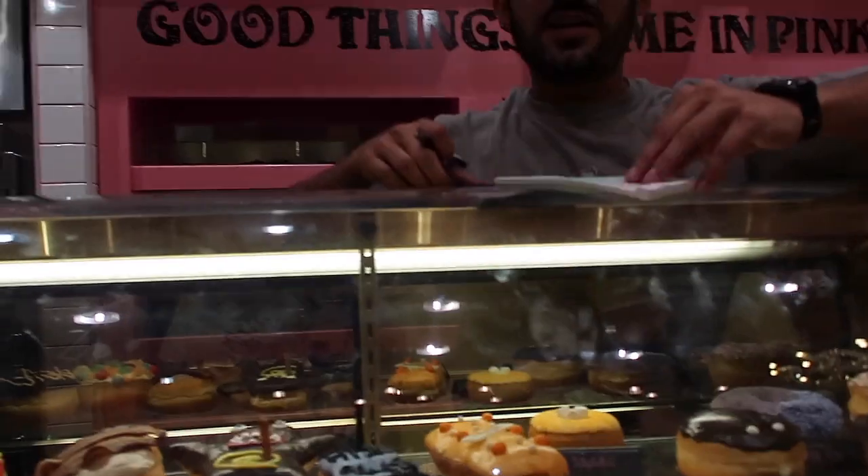So how it works here is all the donuts are priced individually, so it's up to you how many you get.